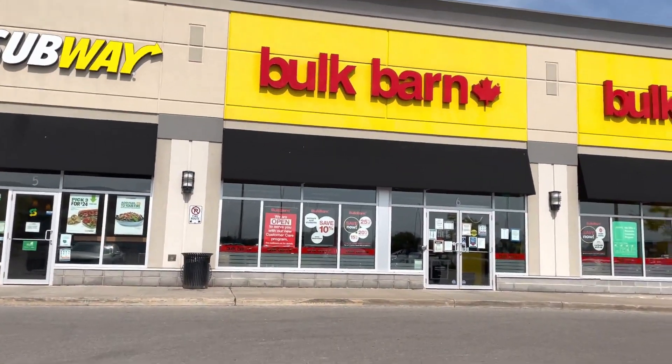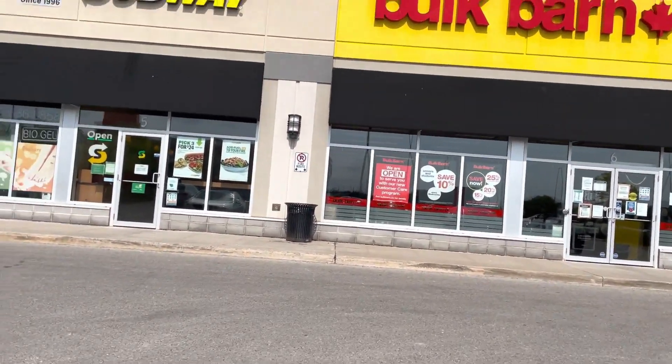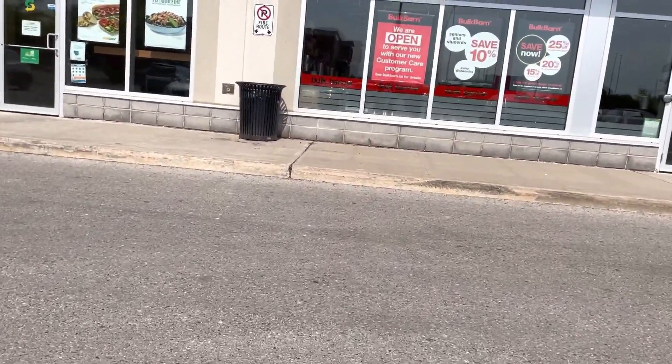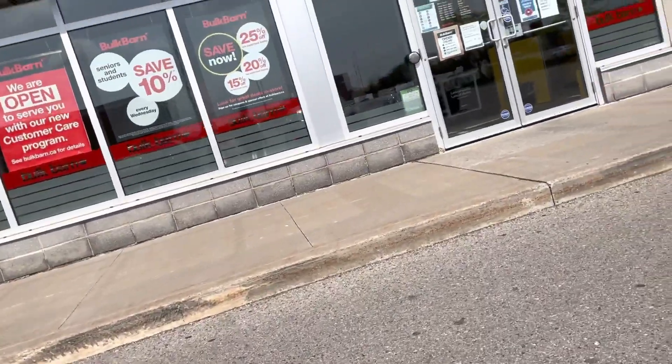Assalamu alaikum everyone, I hope you will be fine. Today I am going to share a store with you in Canada. This is a store that you know very little about.